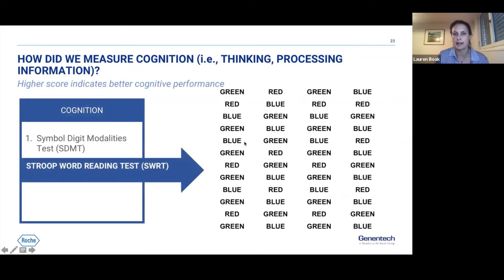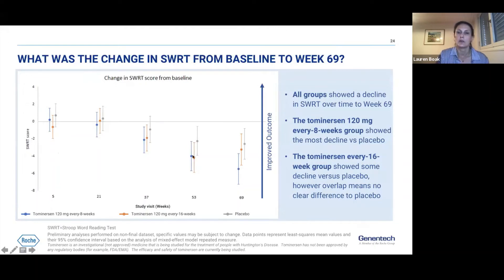The second cognitive assessment is the Stroop Word Reading Test, where individuals read color-describing words as many as possible in a short time period. A higher score indicates better cognitive performance. All groups showed decline through to week 69, as expected in HD. The every 8-week arm showed more decline relative to placebo. The every 16-week numbers averaged more decline, though there is overlap in the confidence bands, so we can't say for certain if there is a difference there.